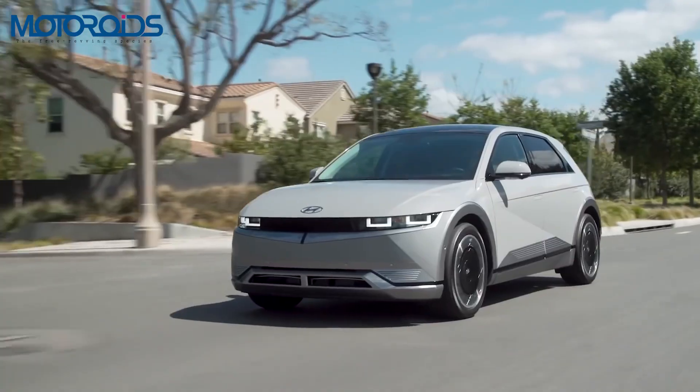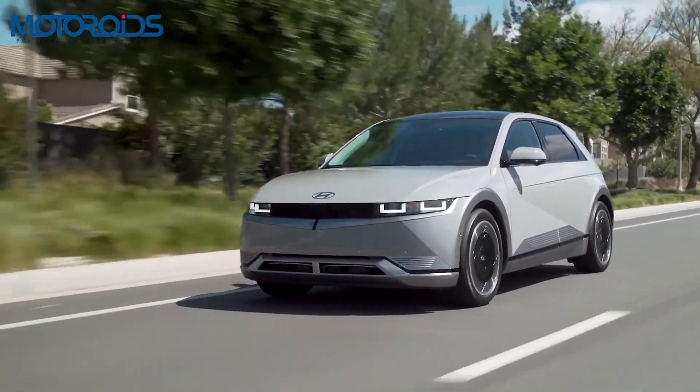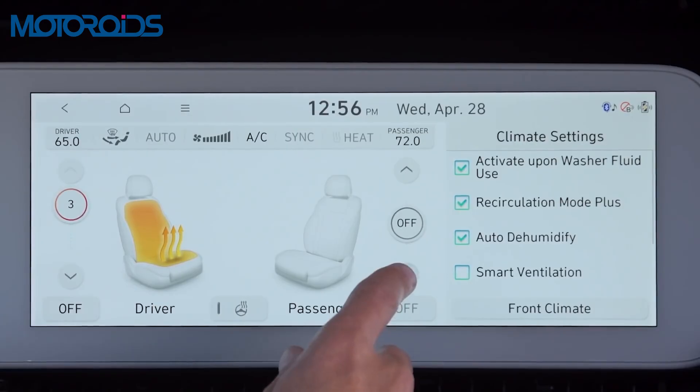In terms of features, the IONIQ 5 is loaded with an advanced head-up display featuring augmented reality functions, advanced driver assistance features, electrically adjustable front seats, ambient lighting, connected car tech, and ventilated seats.